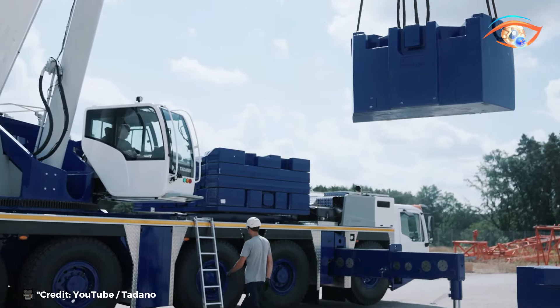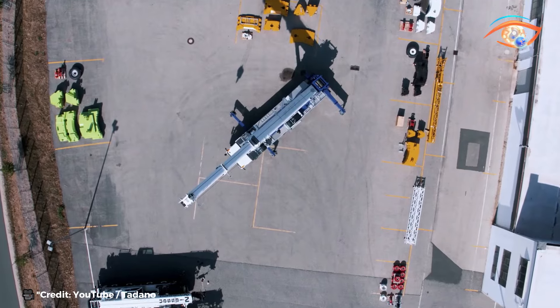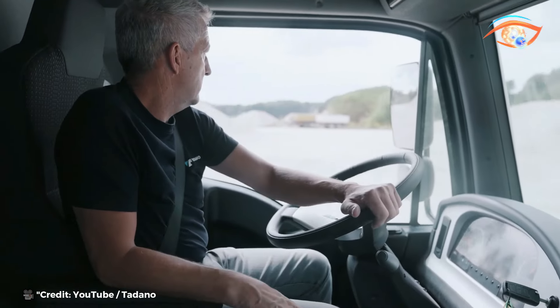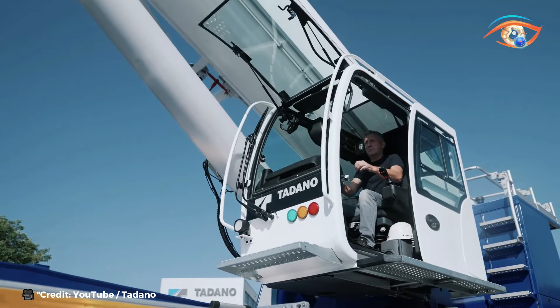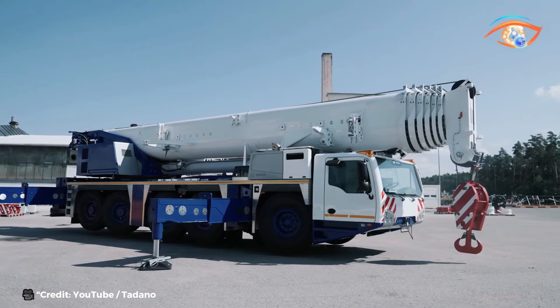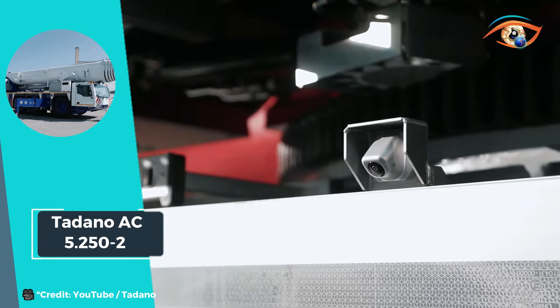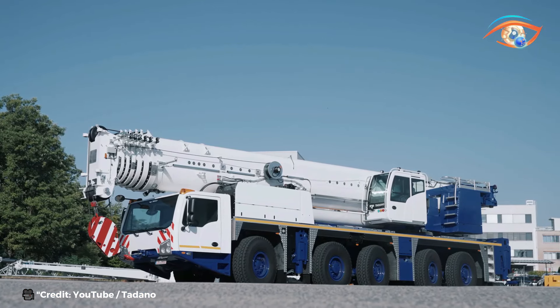With the addition of a HAV main boom extension extending it by 138 feet, the crane achieves an astonishing system length of 367 feet. Whether it's construction projects, industrial installations, or infrastructure development, the Tadano AC 5.252 emerges as the ultimate solution for demanding lifting operations, embodying reliability, power, and innovation in every aspect.